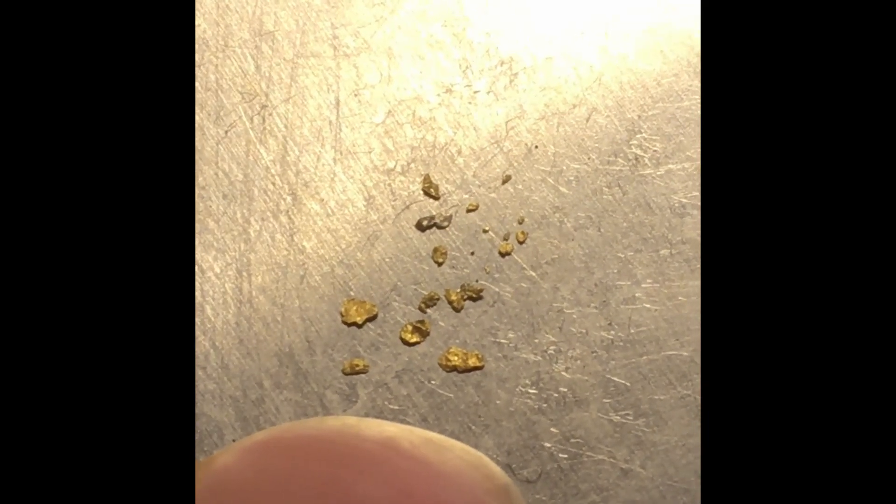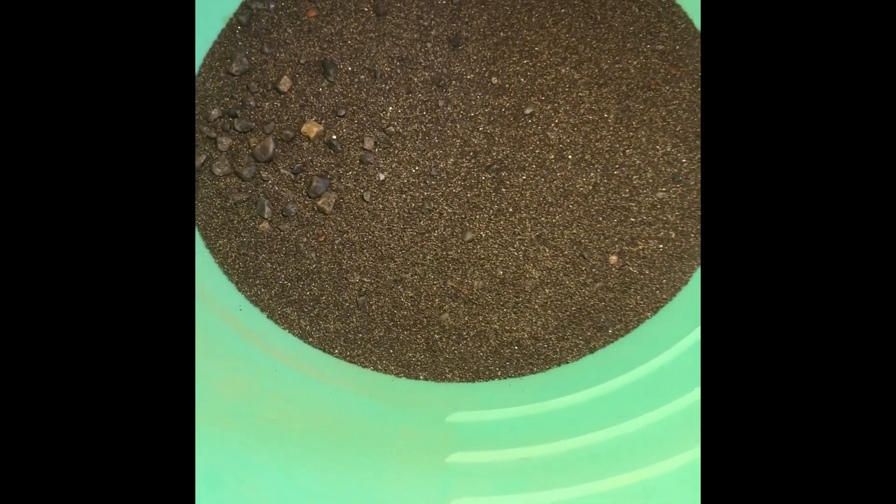We got a little bit of gold here. One, two, three, four, five, six, seven, eight, nine, ten, eleven, twelve, thirteen, fourteen, fifteen, sixteen little pieces — from larger pieces to fly specks. These still aren't very big, but they're definitely bigger than the other tiny pieces. That's what we found, and that's all the black sands and heavies there still.